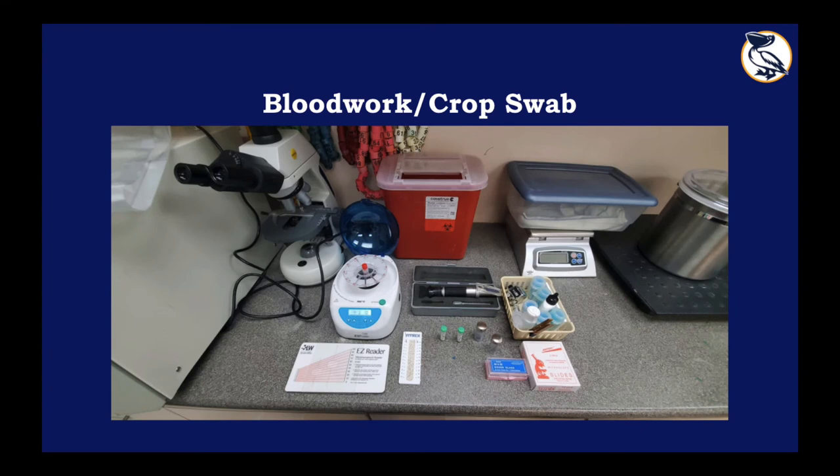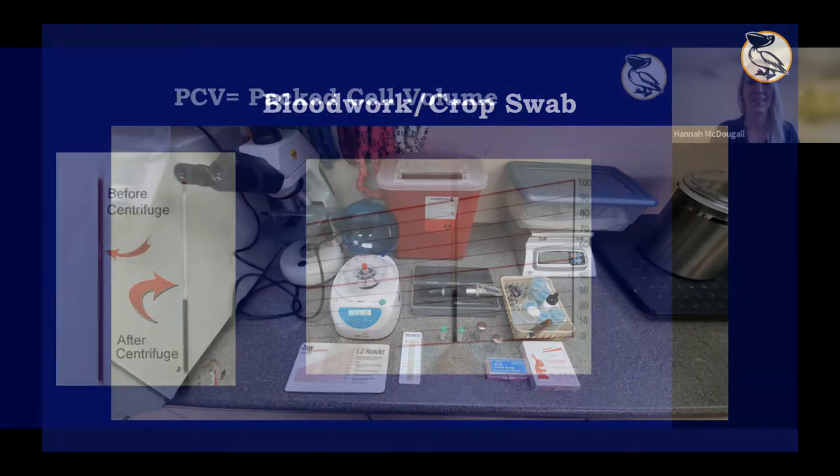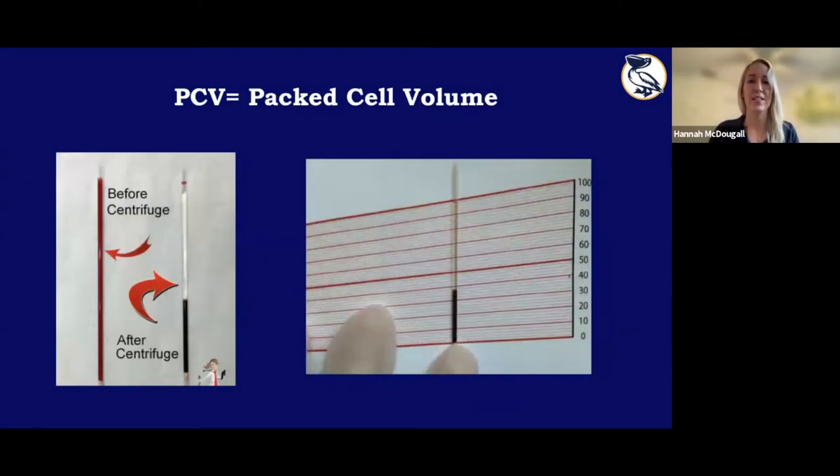Here we have our blood work and crop swab station. Upon intake, most patients will also be getting blood work taken, and depending on the species, a crop swab. What we look for in blood work is their packed cell volume (PCV). We take a small sample of blood, put it in hematocrit tubes, use a centrifuge to spin it down, and then use a reader to determine the volume of red blood cells. A healthy number is around 35 to 40. Anything below 15 has a very poor prognosis — we will supplement with iron for low PCV values.